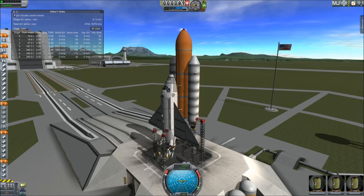And the handoff to Atlantis' onboard computers. Atlantis now in control of the countdown. Sound suppression water system activated.